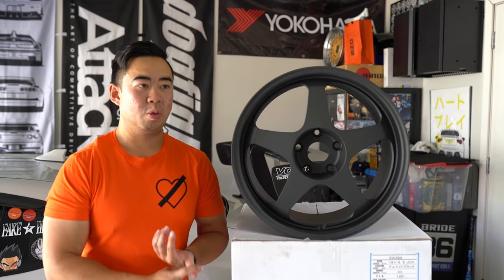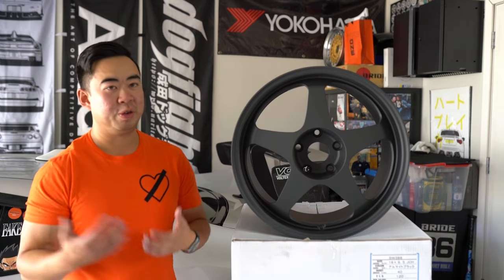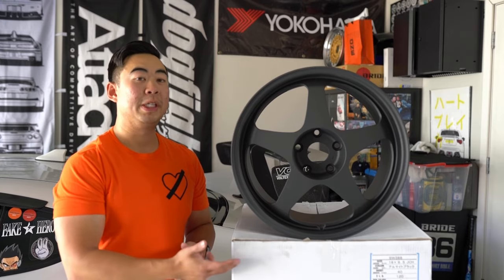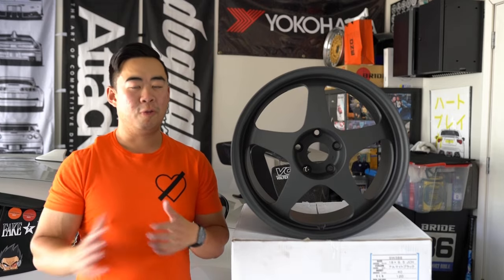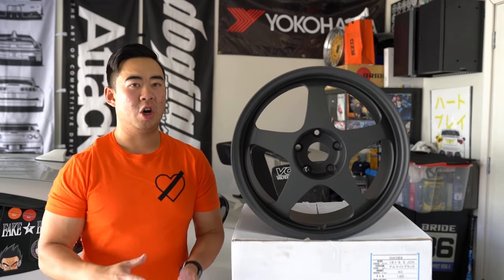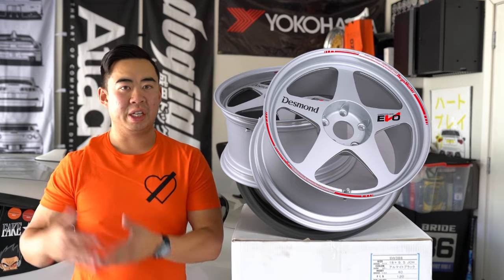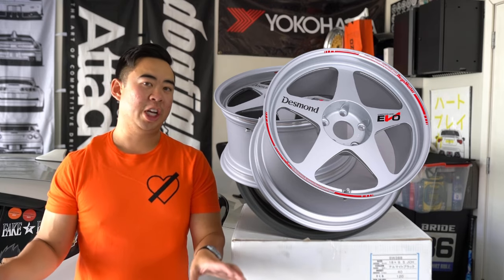The new Desmond Regamasters and this SW388 share a heritage, both made by Tynasea but commissioned by two separate parties. The two wheels are not significantly different, but there are changes between them. The new Regamaster EVO 2 was debuted in 2018 at an A-Box Super Meet in the US, and they've been pushing that wheel heavily — you've probably seen it appearing on many cars.